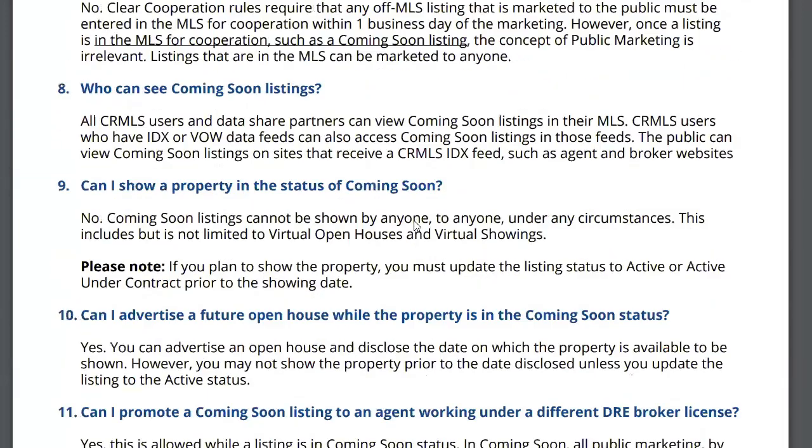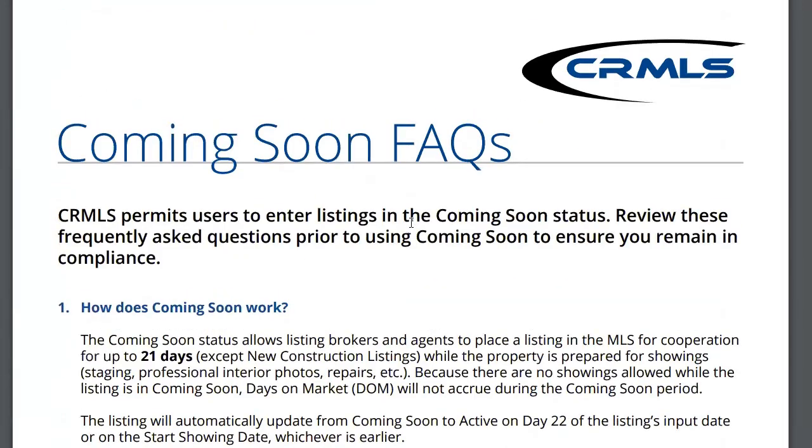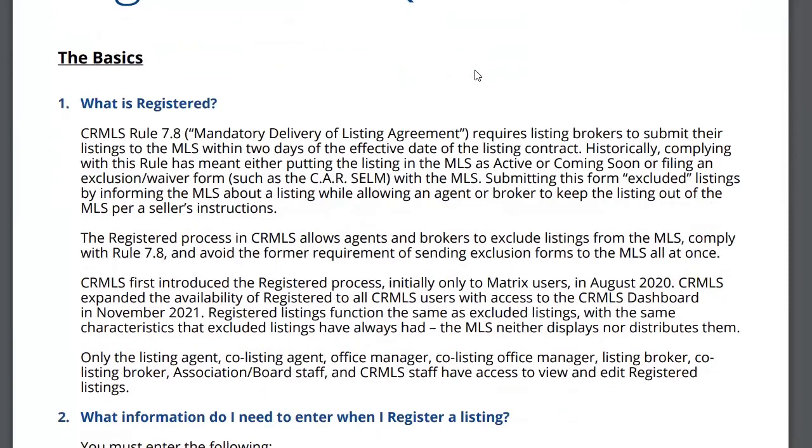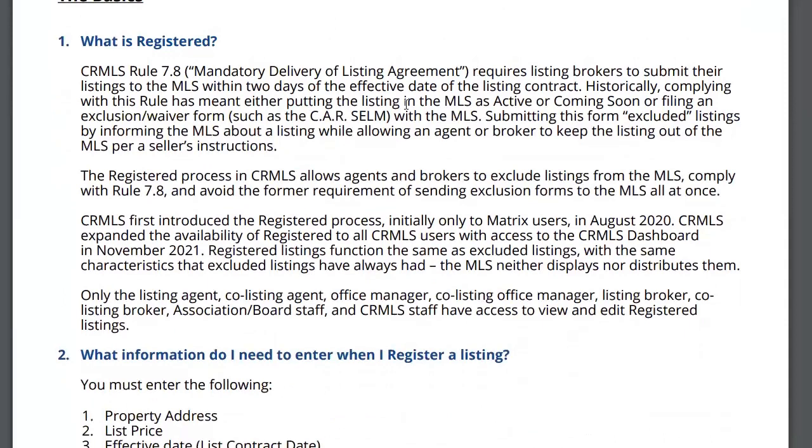Does anyone have any questions on coming soon? Okay. The last topic is registered listings. So there's a mandatory delivery of the listing agreement to the MLS. If you're not putting it in active and you're not putting it in coming soon, then you have to register the listing — you have to put it in the MLS under registered.